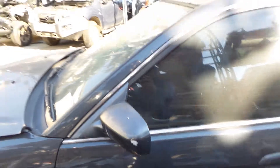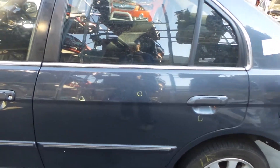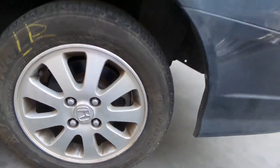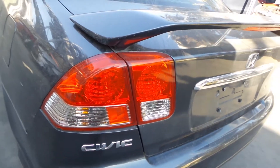Left power door mirror. Left front door appears to have no damage. Left rear door does have a few little dents. Left rear 14-inch alloy, average tyre.